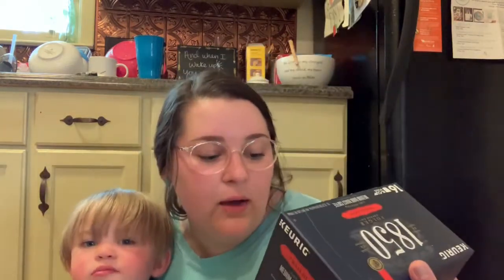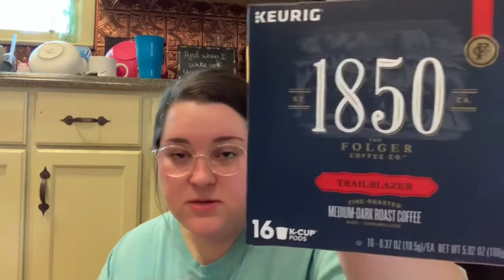I also got a bag of sugar — we always get that, works fine for sweet tea or baking. Next I also got the 1850 coffee pods, the 16-count K-Cup Trailblazer. It's a medium dark roast with rich and caramelized flavors. We really like the 1850 brand.